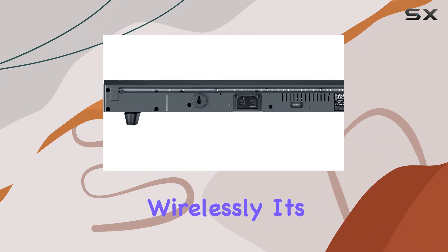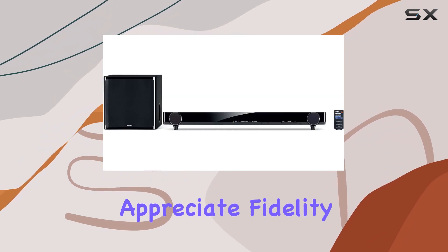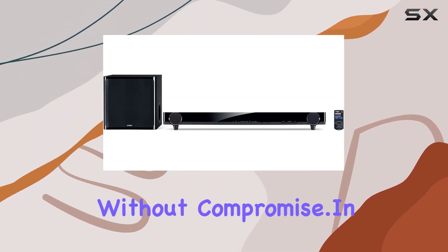In terms of performance, the audio quality is top-notch. Experience your music with clarity and precision, all delivered wirelessly. It's a game changer for those who appreciate fidelity without compromise.